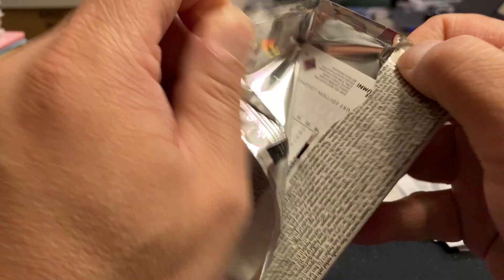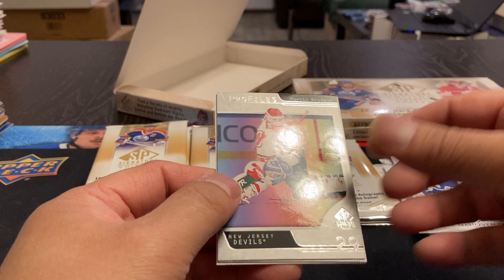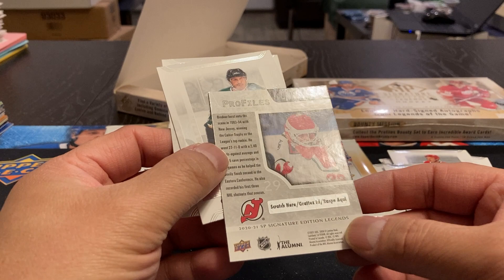We've got Jeff Daniels, Frank Mahovlich. We've got a Profiles card from Martin Brodeur — there's a scratch on it, so that must be one of the bounty cards. Okay, Guy Carboneau and Nick Schultz.